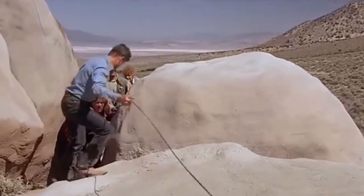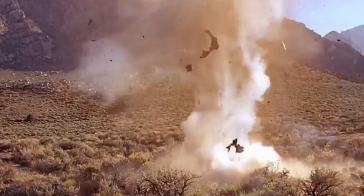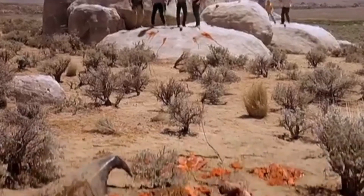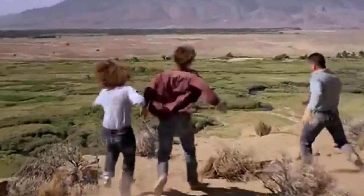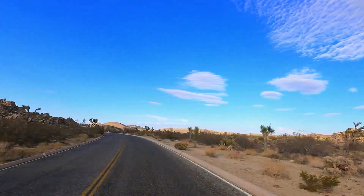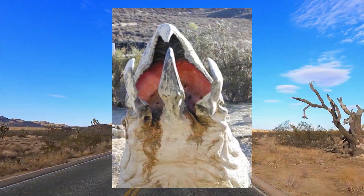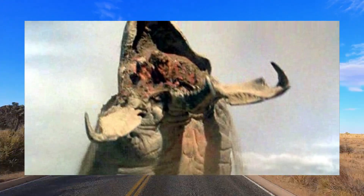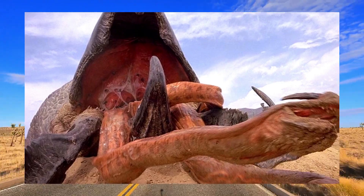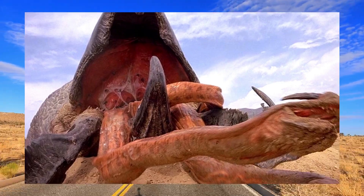The Graboid is a massive, worm-like creature, reaching up to 30 feet in length and weighing several tons. Its muscular, cylindrical body is encased in a thick, segmented hide that provides both protection and flexibility, allowing it to burrow efficiently through the soil. At its head, three powerful, retractable mandibles function like a trap, snapping open to reveal a cavernous mouth lined with sharp teeth. Inside, a trio of snake-like tentacles, each tipped with sensory appendages, can extend to capture prey. These tentacles not only aid in hunting, but also provide a secondary means of manipulation, showcasing the creature's predatory efficiency.